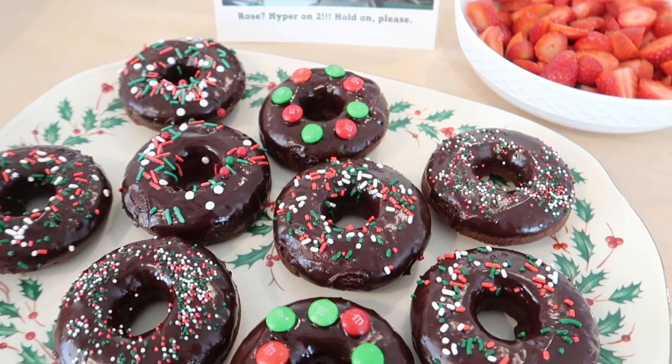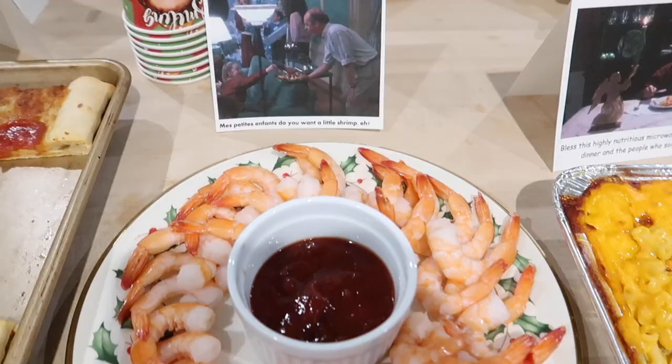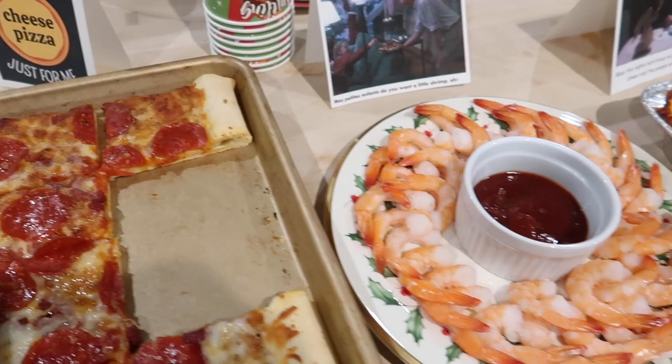Basically we're going to make breakfast, lunch, and dinner all Christmas movie inspired. We're going to make some donuts from Home Alone, and then for lunch I'm doing Uncle Frank's and the 'You Smell Like Beef and Cheese' from Elf. And then for dinner we're doing the macaroni and cheese and the pizza from Home Alone. Please steal these ideas for your own family and let's get started.